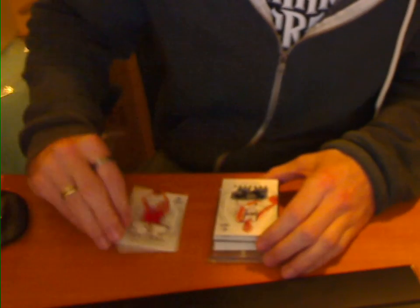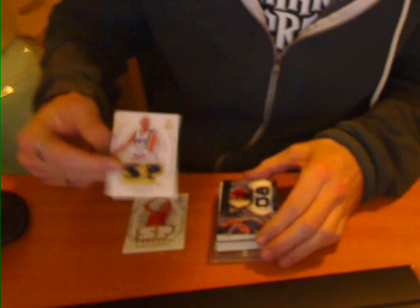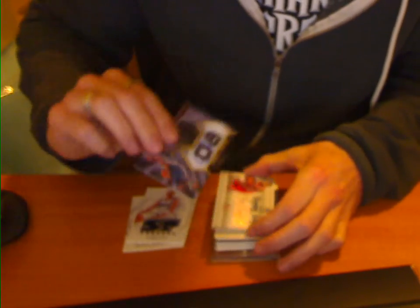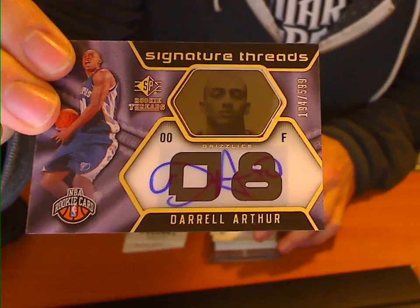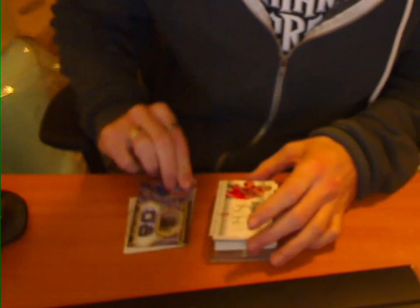We've got Dual Threads Bognani for the Raptors. Dual Threads Kidd for the Mavs. We've got a Daryl Arthur Rookie Auto for the Grizzlies, numbered to 599.